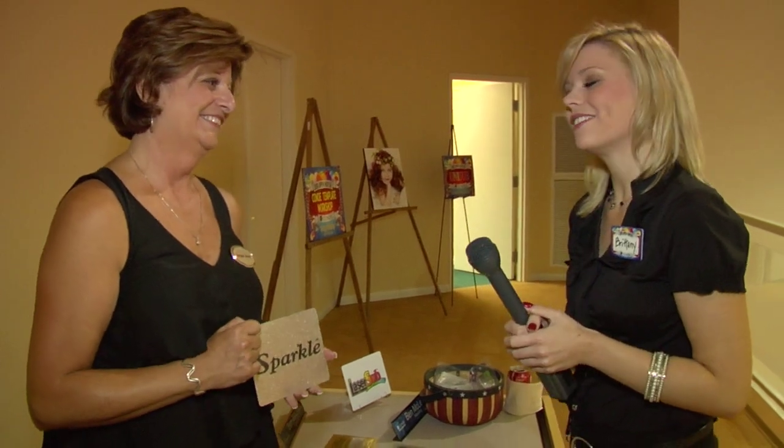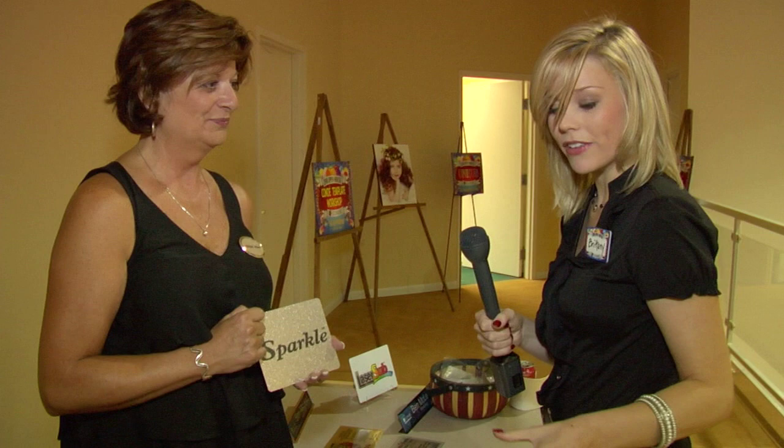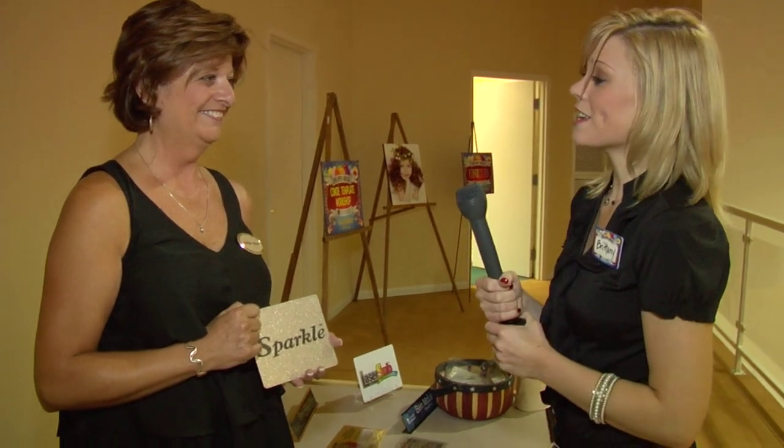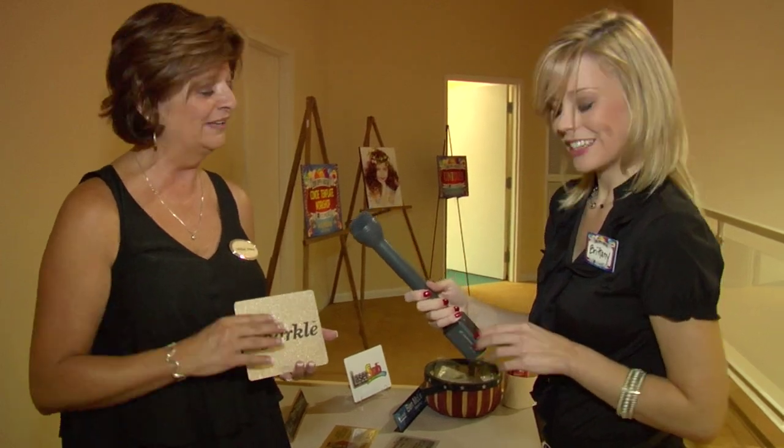Well, we thank you so much for being here with us today, Vicki. I know this sparkle product has been getting a lot of talk today. It's going to be a very big hit and we just want to say thank you for giving us a little tour of your products. Well, thank y'all for giving us a chance to come and show our products. We love it.